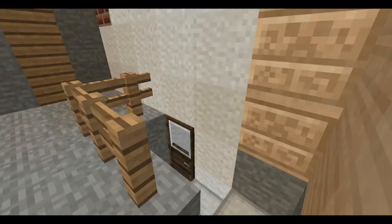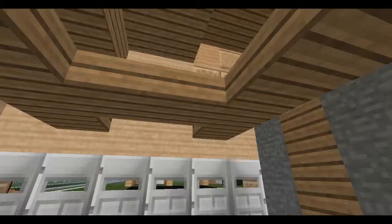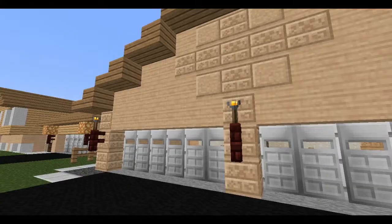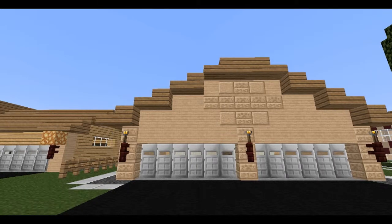Take a couple steps up, past the guardrail there, and we have this sort of framework of the roof and stuff. So let's go on out and see this side, which has got a bit of — not an intricate, per se, design, but just something to add visual interest.